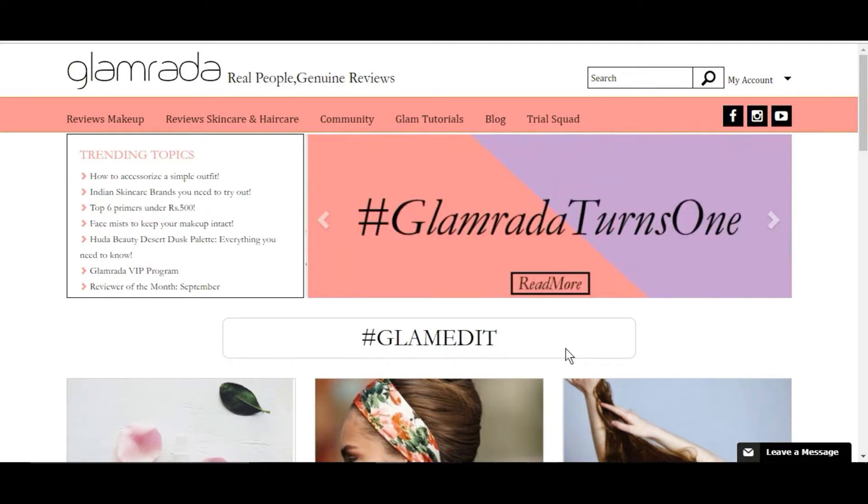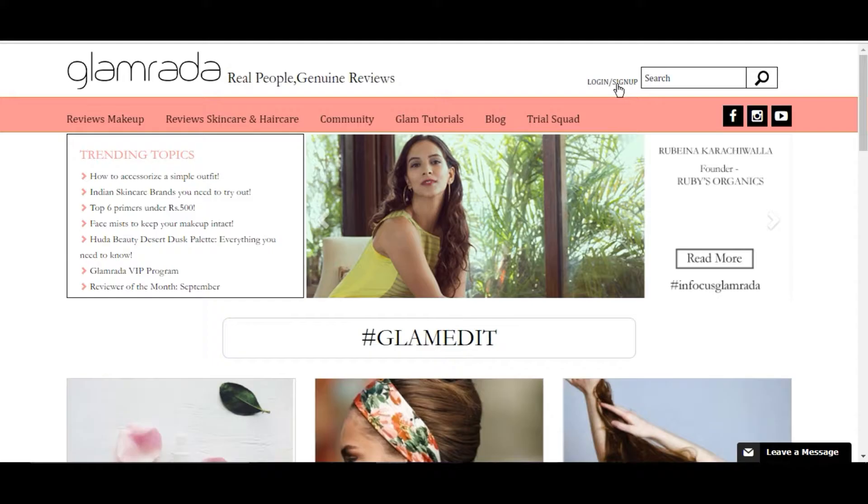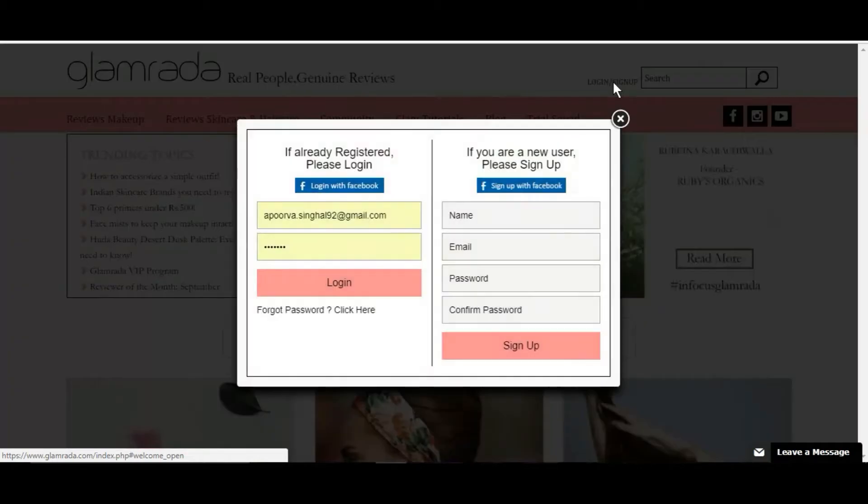This is how the website looks. I'll put the link in the description box for you to check it out. What they want from you is that you write genuine reviews — if you like a product, tell them what you like; if you don't, tell them what you don't like. They want genuine reviews, not false ones. You either sign up or log in to your account by clicking the login/sign-up button.